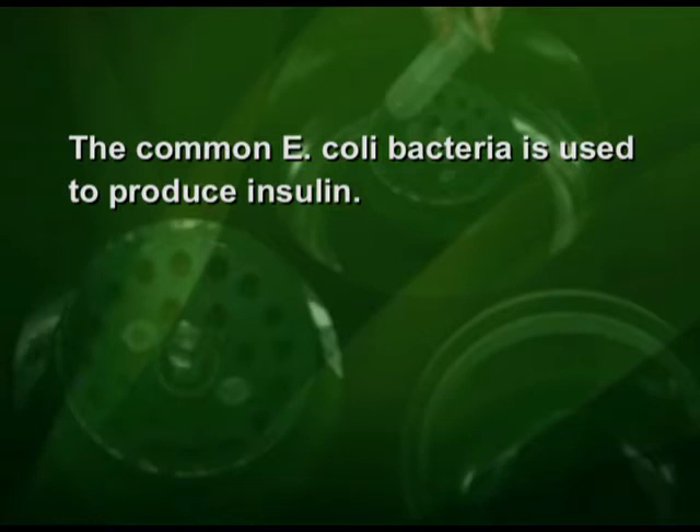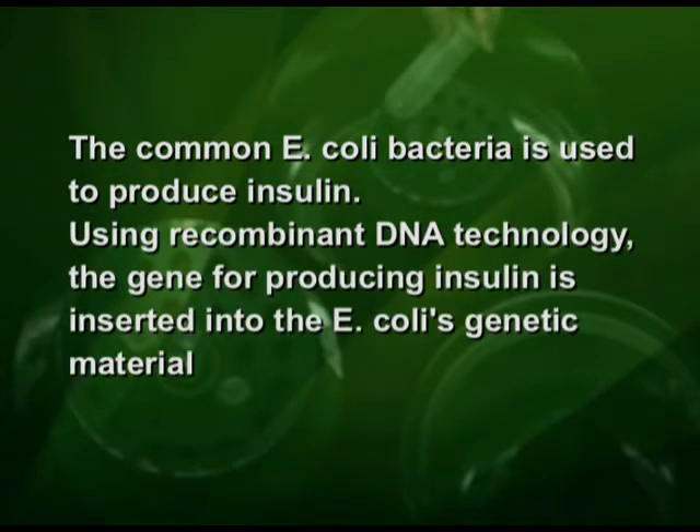Pharmaceutical companies now use genetic engineering to produce large quantities of insulin. The common Escherichia coli bacteria is used to produce insulin. Using recombinant DNA technology, the gene for producing insulin is inserted into Escherichia coli's genetic material. These genetically engineered bacteria are turned into tiny insulin-producing factories. The resulting insulin is so close to human insulin that it is virtually impossible to distinguish one from the other.